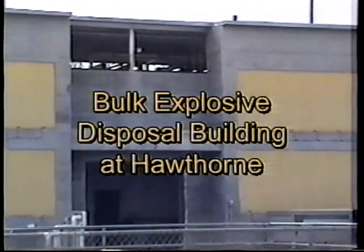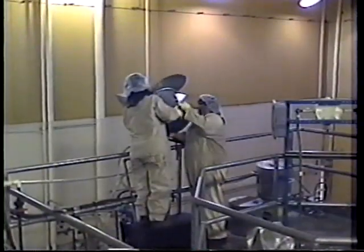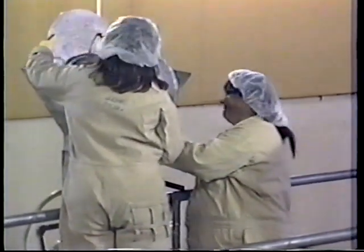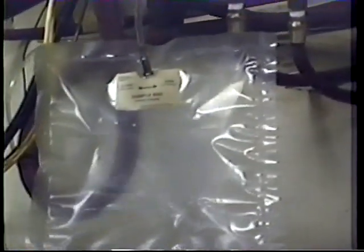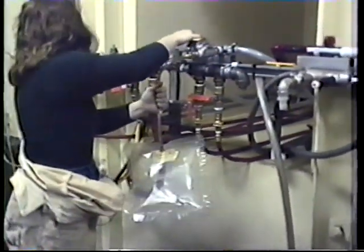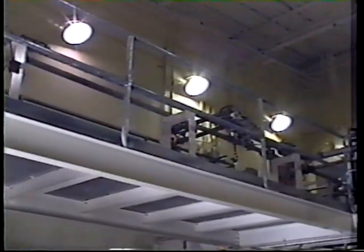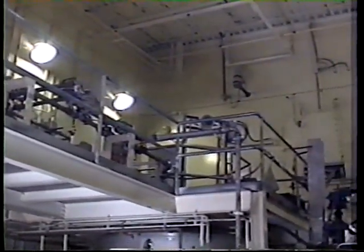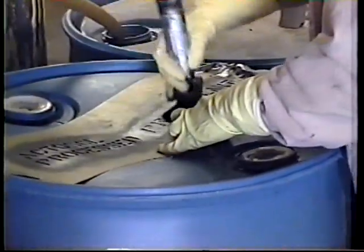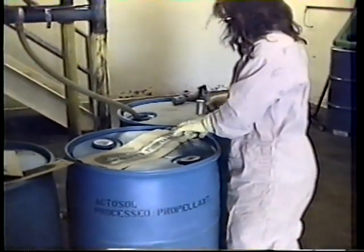Arctech is successfully demonstrating the ActoDemil approach at the Hawthorne Army Depot. The denitrification process is accomplished by hydrolyzing the explosive or propellant compounds with a solution of Actosol Humic Acid Extract. The humic acid extract serves to fix the free nitrogen involved. Any ammonia gas released, particularly from triple-base propellants, is captured in a scrubber and formulated in the product. The Actosol-fixed nitrogen is then available directly to plants as slow-release nitrogen and can directly replace nitrogen derived from urea or other sources.